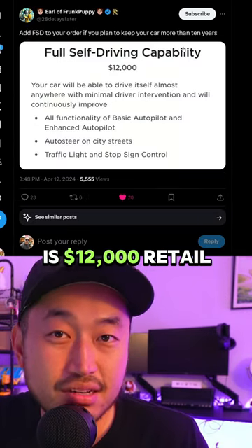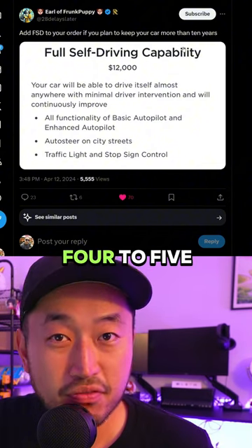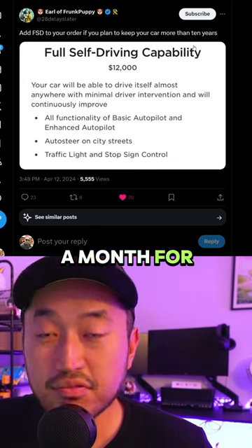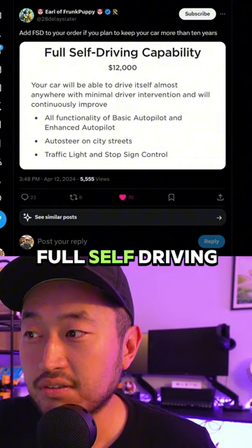Full self-driving is $12,000 retail, and most people don't keep their Teslas — or any of their vehicles — for more than four to five years. So even if you paid $100 a month for five years, that would only cost you $6,000 for full self-driving.